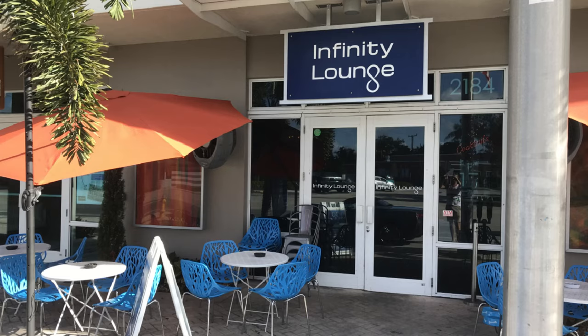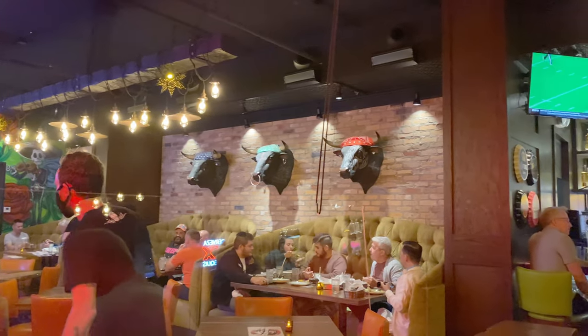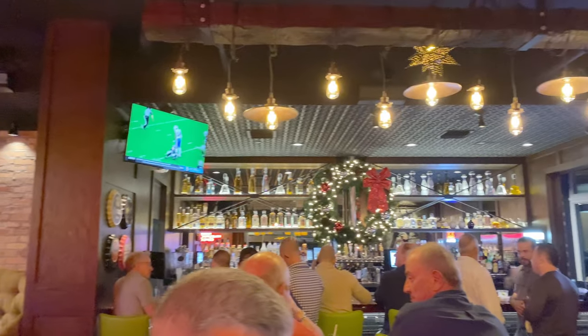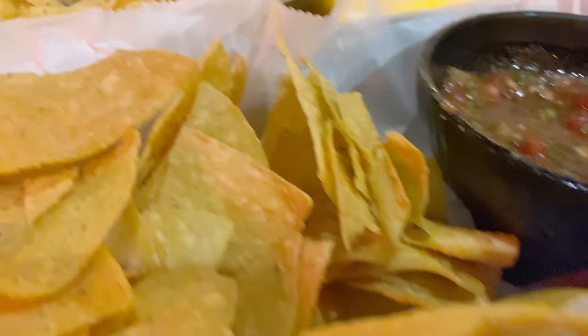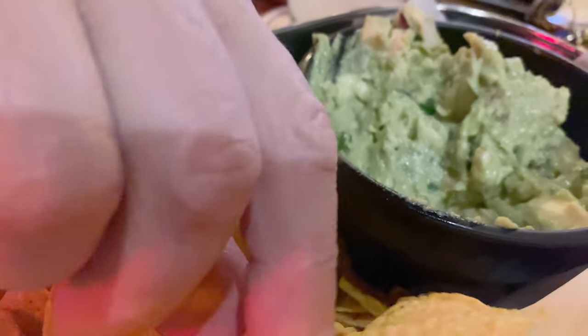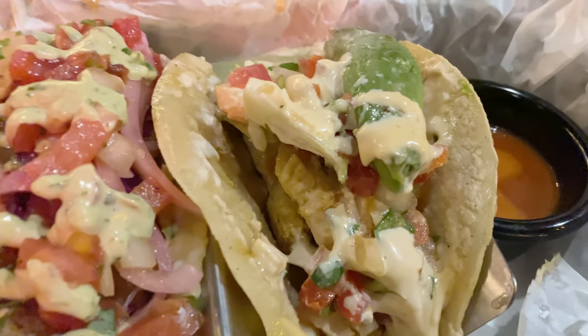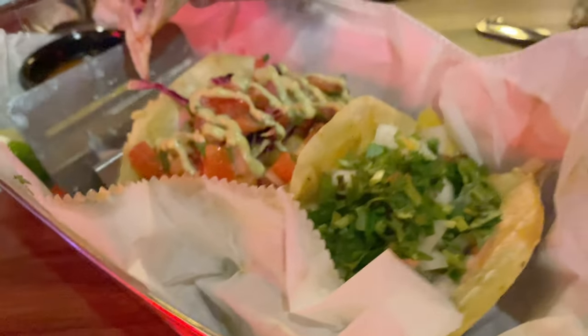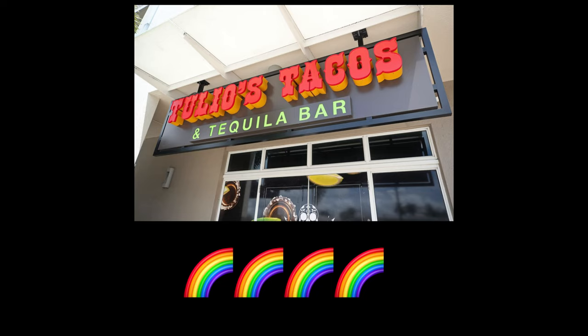For our last night in Wilton Manors we popped over to the Infinity Lounge for a quick margarita, then off to Tulio's Taco and Tequila Bar just down the road. We started with chips, salsa, and guacamole — all pretty great. I got a fish taco and a chicken taco; Brian got a fish taco, a pork al pastor, and a cauliflower taco. Everything was fabulous, service was good. We're giving Tulio's a four rainbow rating.